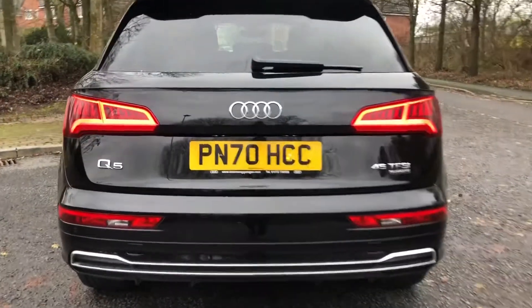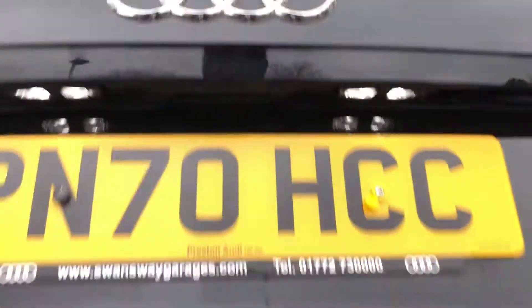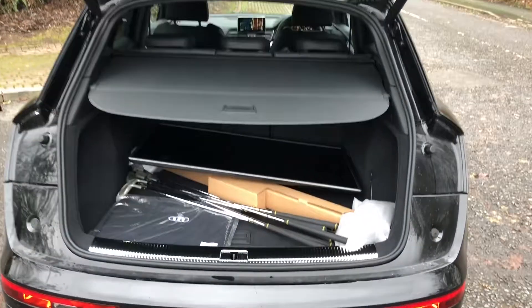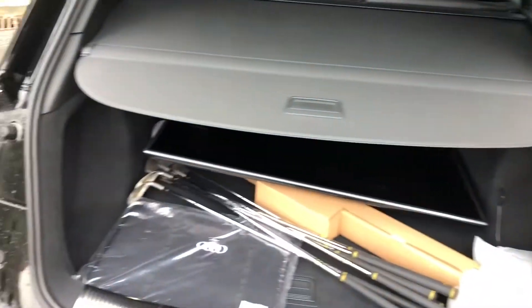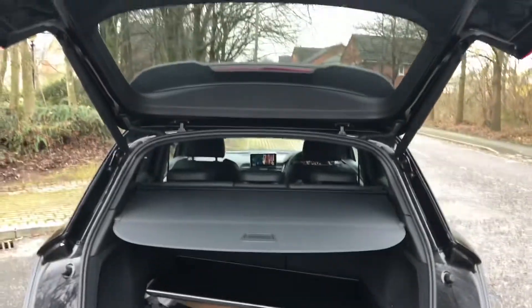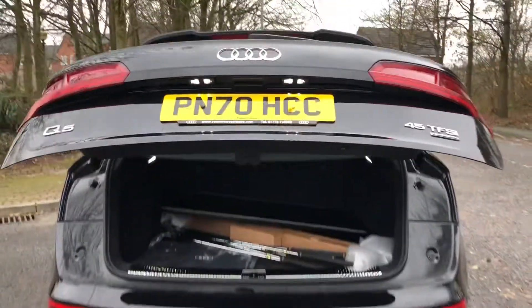Around the back you'll see this power-operated tailgate. All you need to do to open it is press this hatch release, or you can use a button on the key or a release on the driver's door inside. As you can see there's more than enough space for all your belongings, as we've demonstrated here. Once you've loaded all of your belongings, all you need to do to close it is press this button on the hatch and it will close itself.